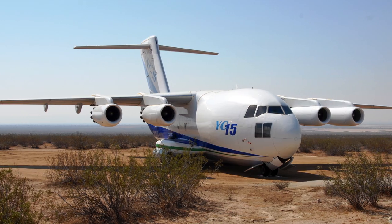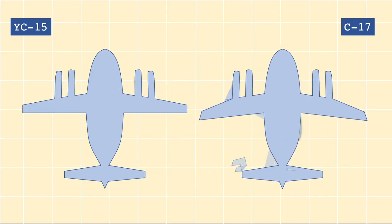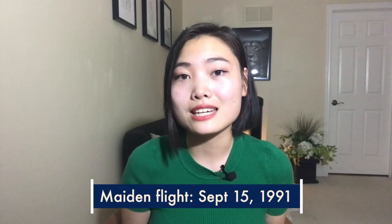But a decade later, in the 80s, the Air Force decided to bring back the program, but for an even larger and more powerful plane. McDonnell Douglas decided to revive their old submission, the YC-15, and made a few improvements — like a more aerodynamic swept-back wing, more powerful engines, and a larger size. And hence was born the C-17, which took its first flight in 1991.